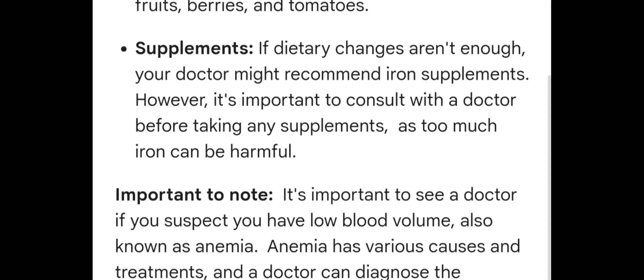Supplements. If dietary changes are not enough, your doctor might recommend iron supplements. However, it is important to consult with a doctor before taking any supplements, as too much iron can be harmful.